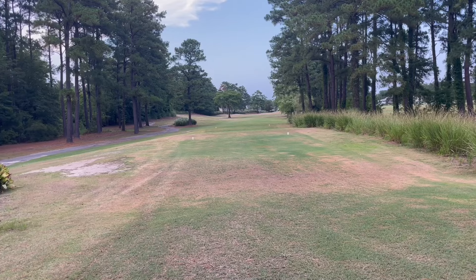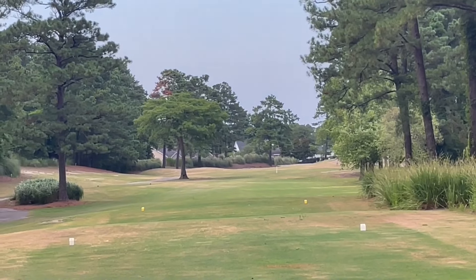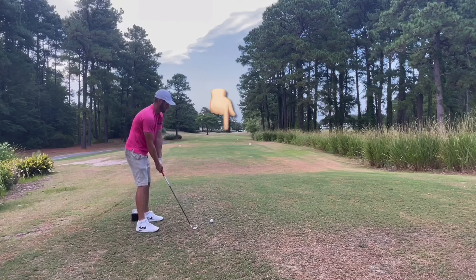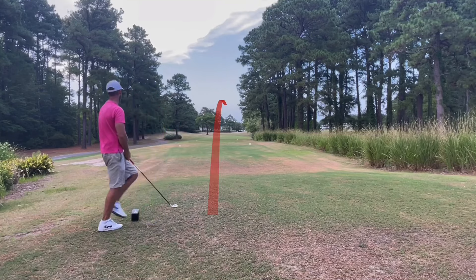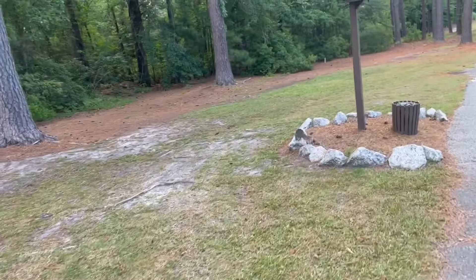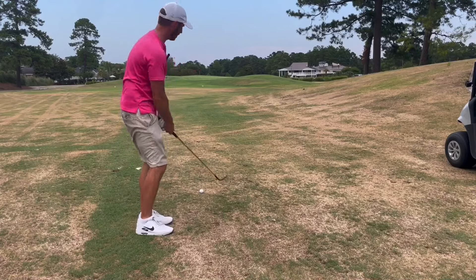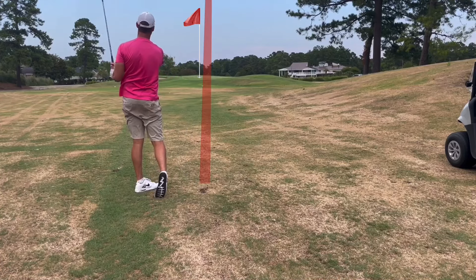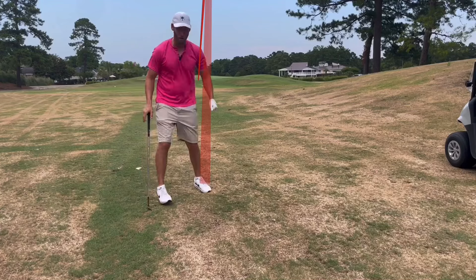On to the last — number nine, our final hole from Burning Ridge. It's a 375-yard par four, pretty straight then goes right. Swinging two iron. Didn't hit it great but it's straight, so we'll take it — chased out in front of the 150 marker. Chased out in a real nice spot, only got 93 yards to the front pin.